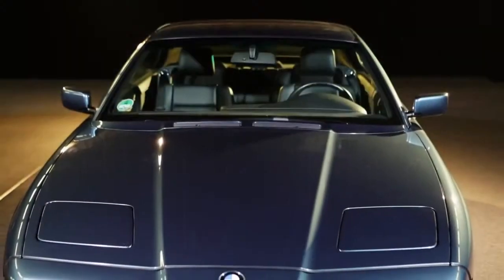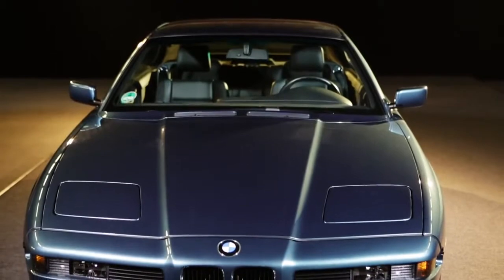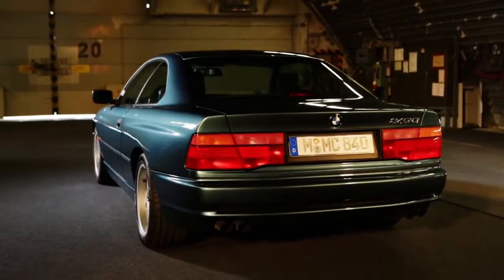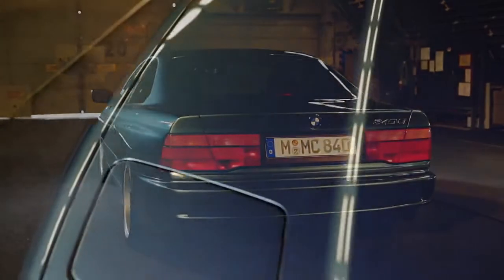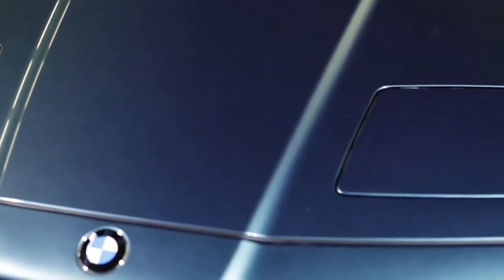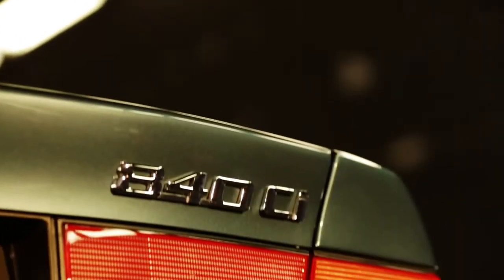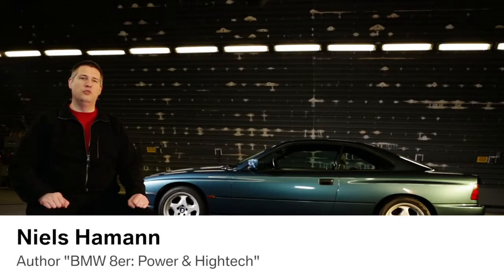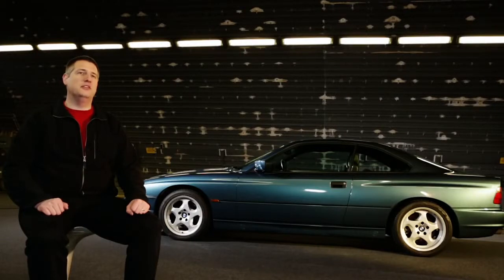The great 8, the BMW flagship of the 90s. At that time an innovator of exceptional design, sporty, luxurious and elegant, combined with modern technical features. The 8 Series stands for the big BMW coupé. It was the first time that the number 8 was assigned. And the 8 Series coupé is the most successful German 12-cylinder coupé ever.